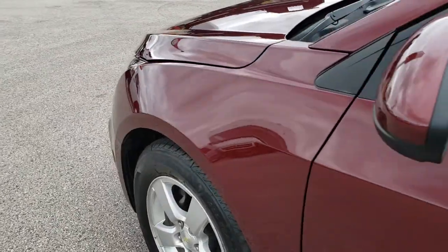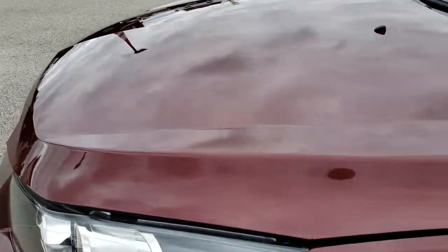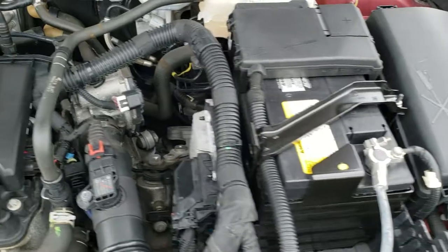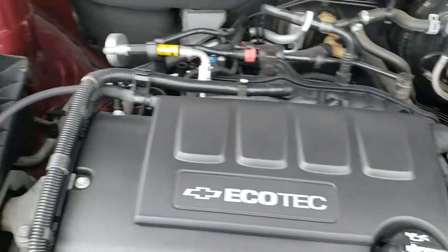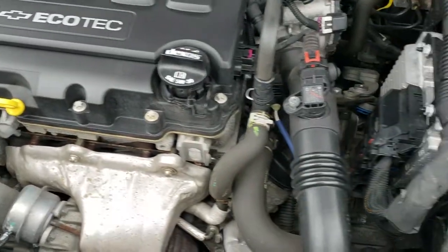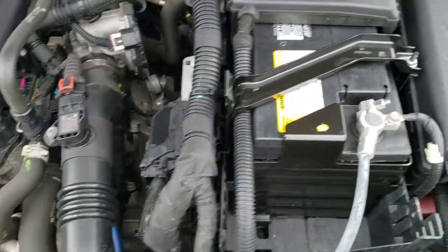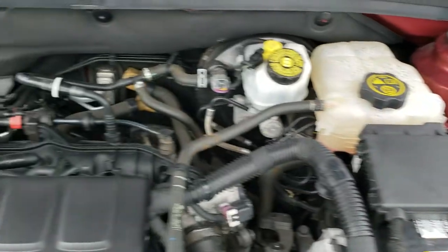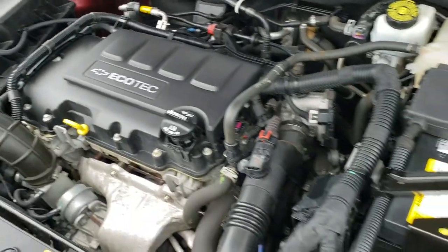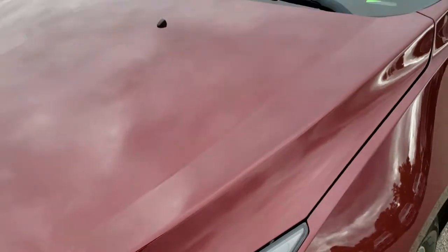I'd personally like to thank you for checking out the video today, and hopefully from this HD video you will have been able to tell just how clean this car is all the way around, inside and outside, so you can make a smart buying decision from the comfort of your own home. Under the hood we have the 1.4 liter turbocharged 4 cylinder motor. The engine bay is very clean and runs very smooth. This car has been fully safetied and inspected by our service shop, has a fresh oil and filter change, and all fluids have been checked and topped off.